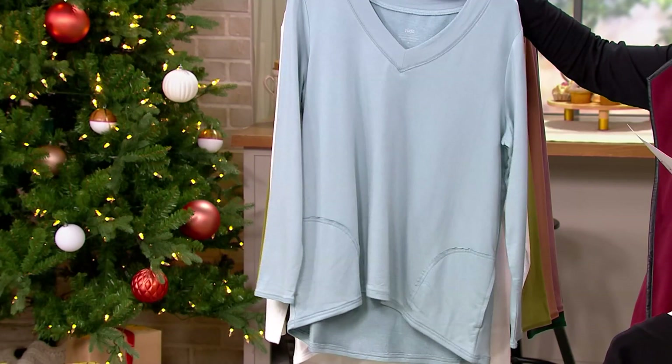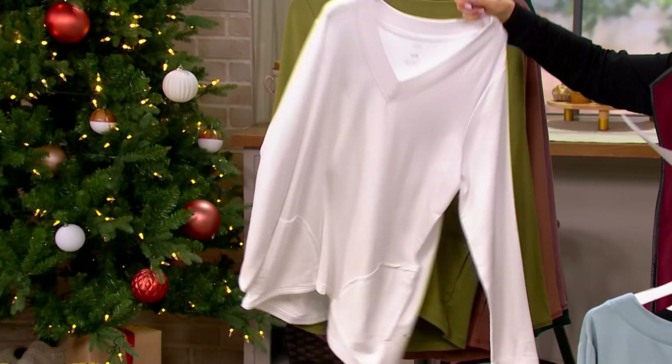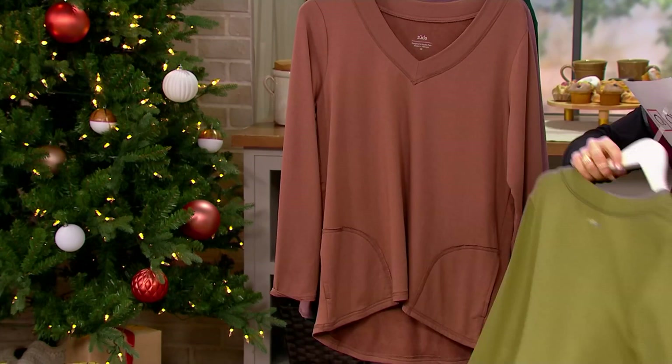We have it in White — this is what I wore the other day; it was so pretty. This one is called Burnt Olive — a really great olive to go with some khakis. And here we have Mocha.